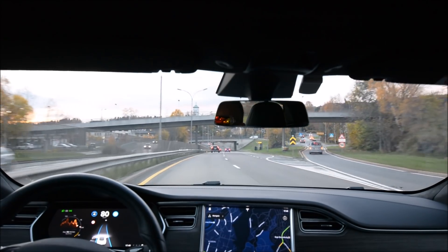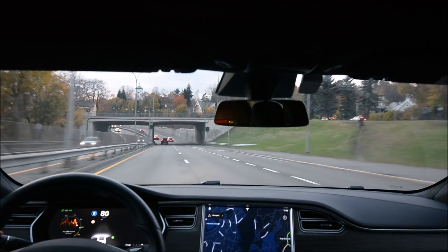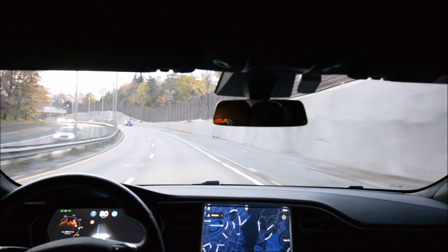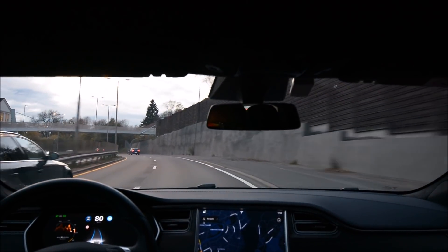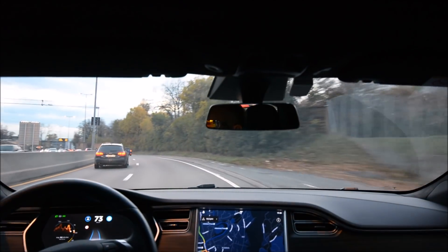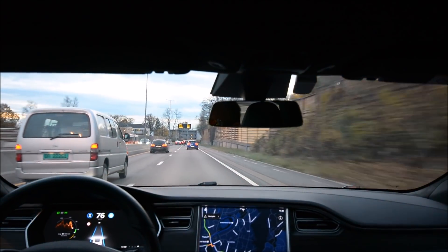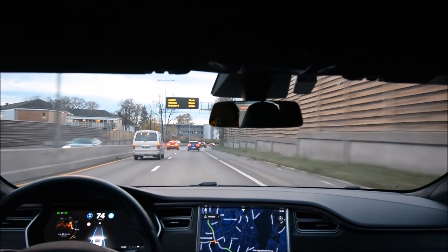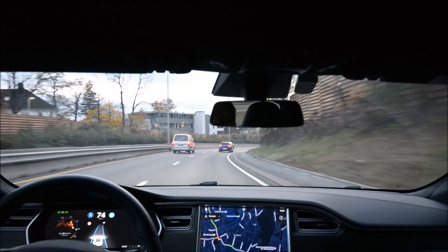It doesn't have any phantom braking anymore. I'm being pushed again by a car behind me that's going to speed past. So let's see if we can engage. This is my first run on this road with this firmware and I'm excited to see if it's making changes. Feeling quite confident — it's one of the better performances, this 2017.42 version, I must say.